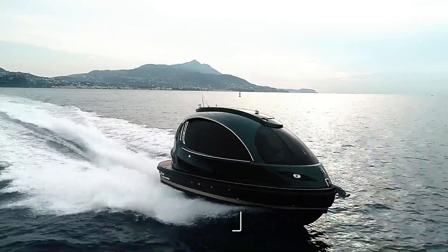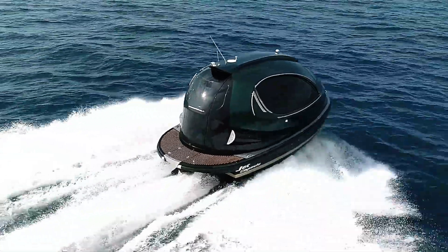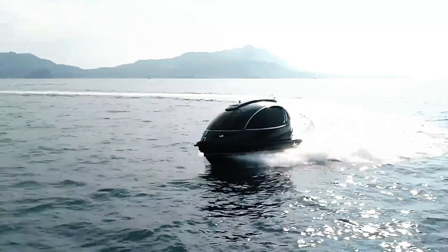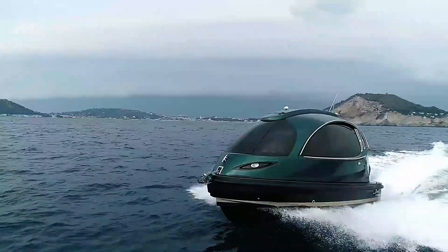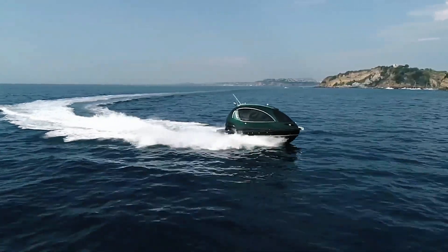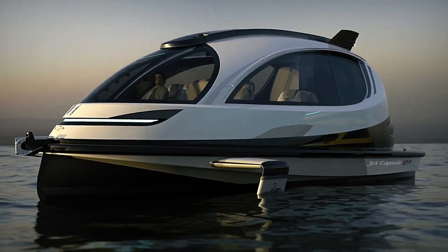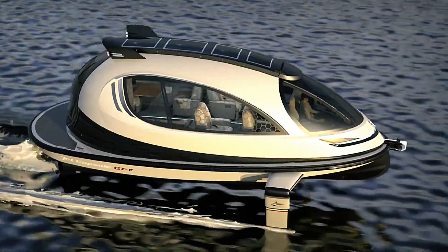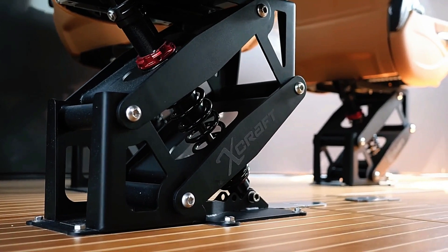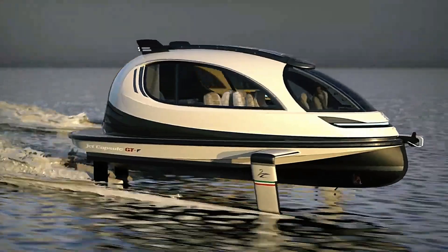The Jet Capsule is an innovative luxury watercraft by Italy's Lazarini Design Studio. This fully enclosed, capsule-shaped vessel serves diverse purposes — transportation, recreation, and even as a floating home. Powered by single or dual engines, it reaches speeds of up to 35 knots (40 miles per hour) and covers up to 200 nautical miles. Crafted from carbon fiber and fiberglass, the Jet Capsule is both lightweight and durable. Its photochromic windows adapt to light, enhancing privacy and comfort inside.